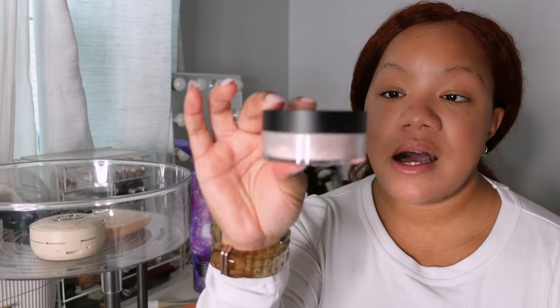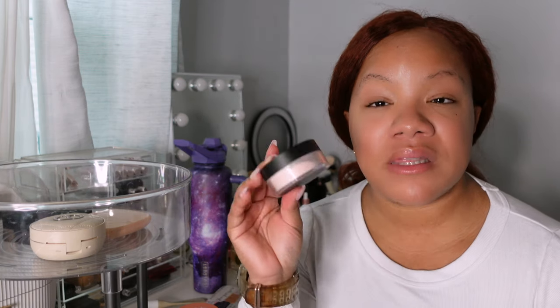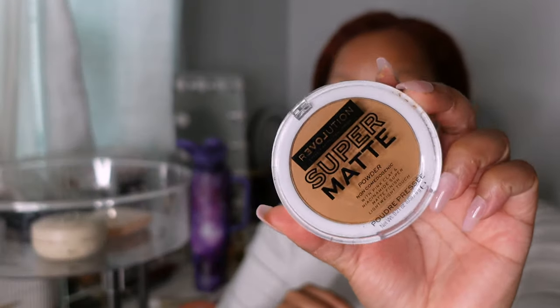The Morphe Bake and Set Setting Powder in Brightening Pink — I had the Huda pink powder and the One Size pink powder, and how many pink powders do you need? When I tried this, it also just wasn't as flattering under the eyes, so this is a no for me. The Revolution Super Matte Powder — I barely picked this up, used it maybe once or twice, and it wasn't memorable enough for me to even give you a review on it.